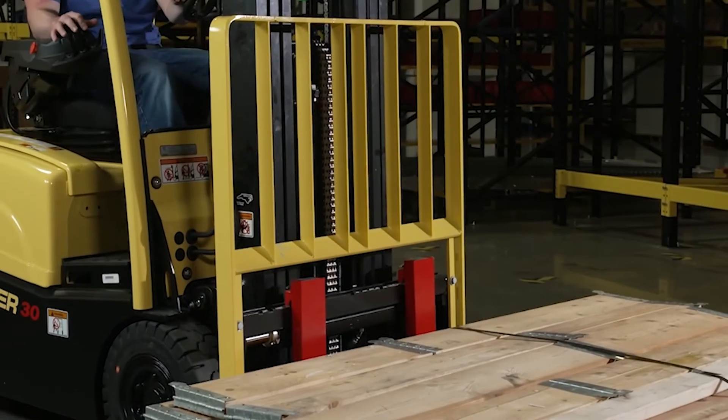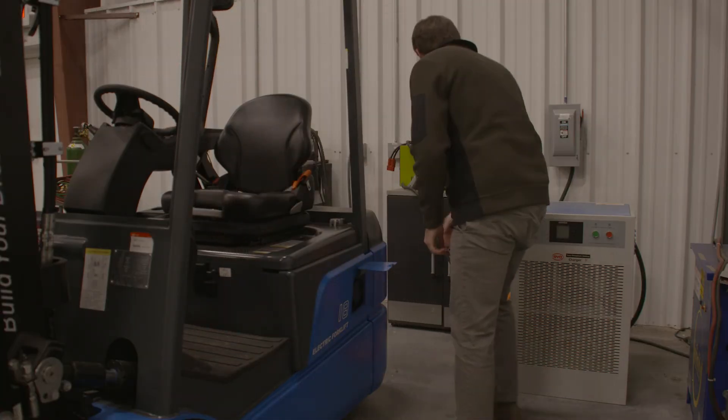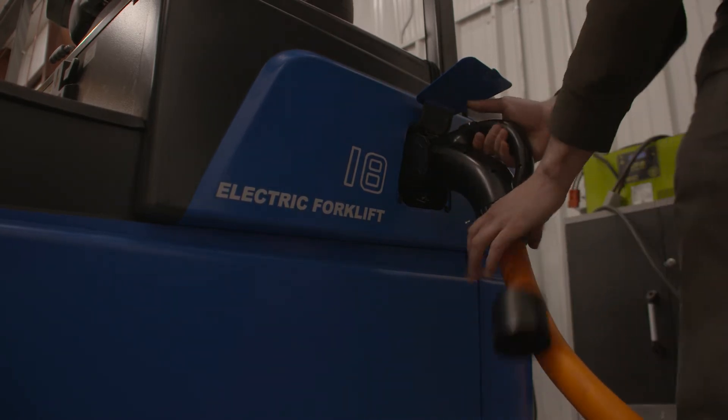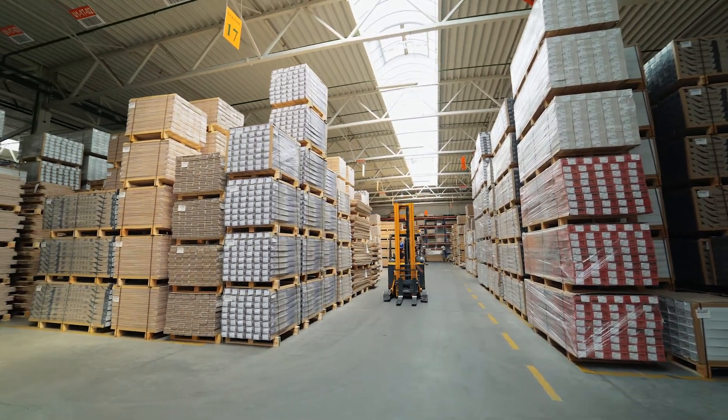If you want to lower costs, save energy, and reduce your carbon footprint, you should switch to electric forklifts for your material handling needs. Quieter, cleaner, and greener electric forklifts can help you achieve your sustainability goals while saving money.